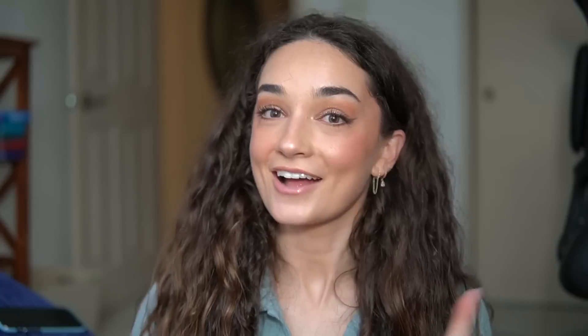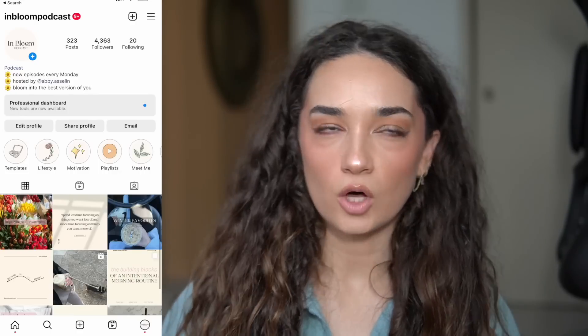If you're not following me on social media already, definitely be sure to do so. I'm at Abigail Aslan on TikTok, and at Abby period Aslan on Instagram. I also have a podcast called In Bloom Podcast, available everywhere you listen. It's a lot of motivational self-help type content, with new episodes every Monday at 5am.